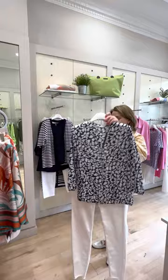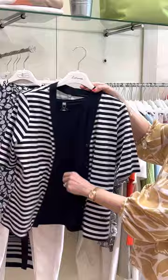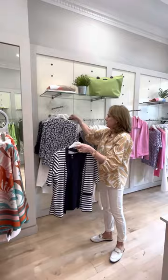This little twin set is again from Wrap — a little short-sleeve t-shirt on the inside. I love the sleeve detail and the button detail to the front. Teaming it up with our white trousers, it's a very smart look.